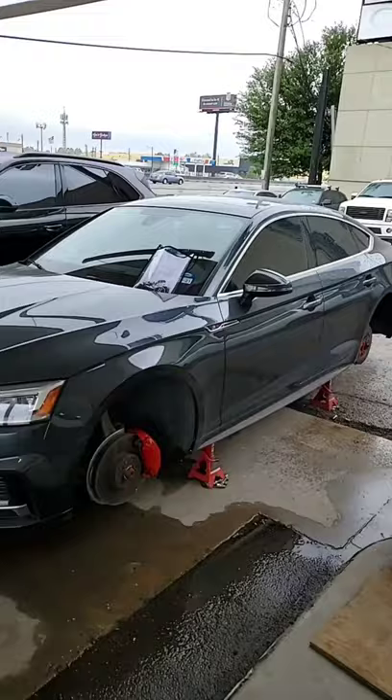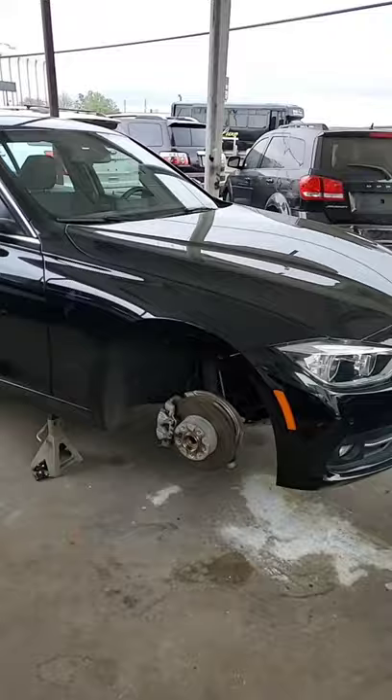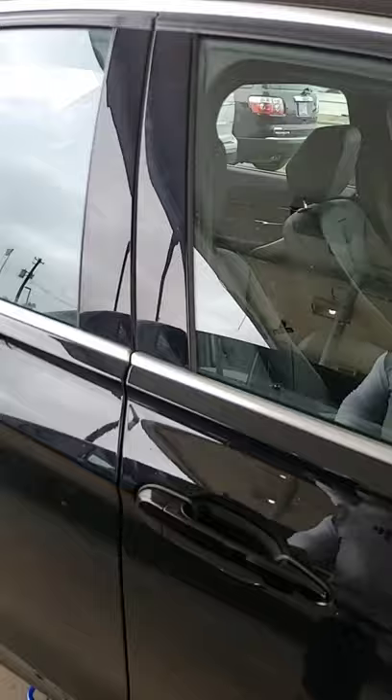We've got a Porsche right next to it — we're doing the calipers in red and the wheels in black. We've got a BMW next to that — we're doing the wheels in black, the brake calipers in blue, we're going to tint the windows, and we're going to black out the trim. This is going to look sexy when it's done. We have another Mercedes we're getting ready to do the calipers on.